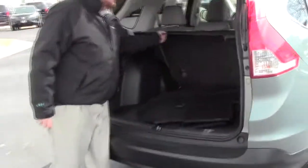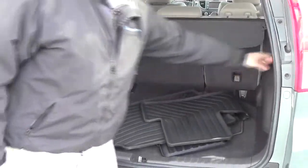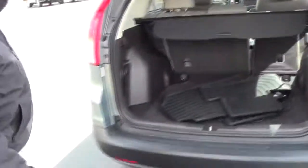Lots of room in the back. You do have your cargo area cover, tumble-down lay-flat seats — just pull the handle. Spare tire, jack and tools are all underneath. You also have carpeted and rubber floor mats.